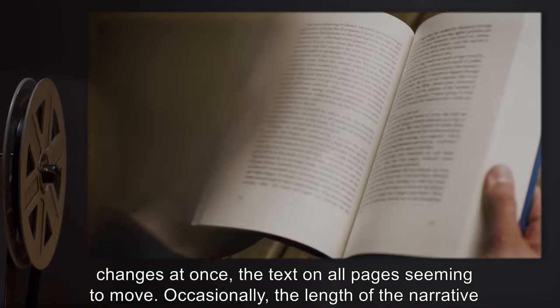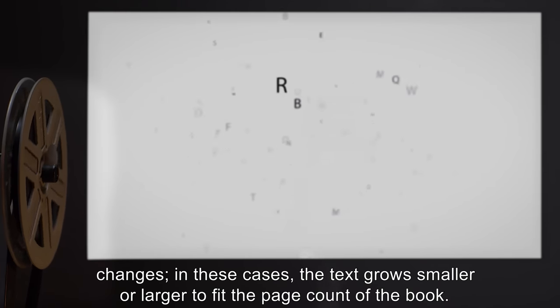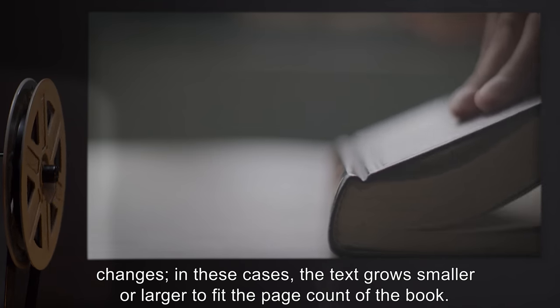Occasionally, the length of the narrative changes. In these cases, the text grows smaller or larger to fit the page count of the book.